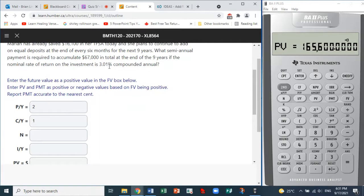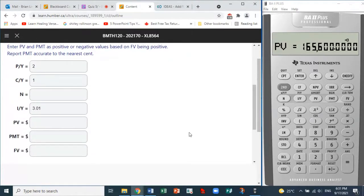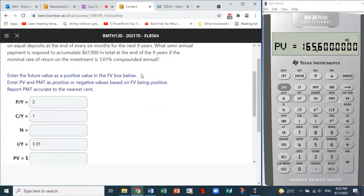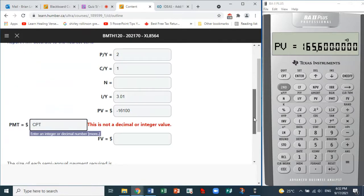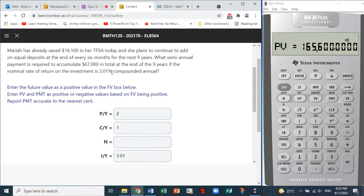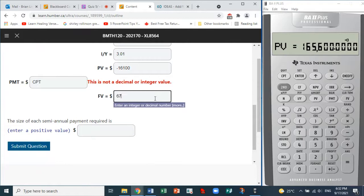The rate of interest is 3.01. The present value is $16,100. Since the future value is going in as positive, the present value will have to go in as negative: negative $16,100. The payment is what we wish to compute. The future value is $67,000, since she'd like to accumulate sixty-seven thousand dollars.